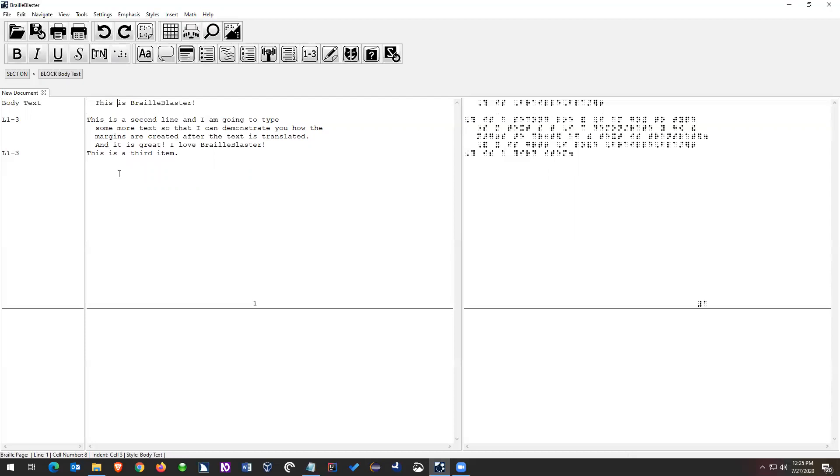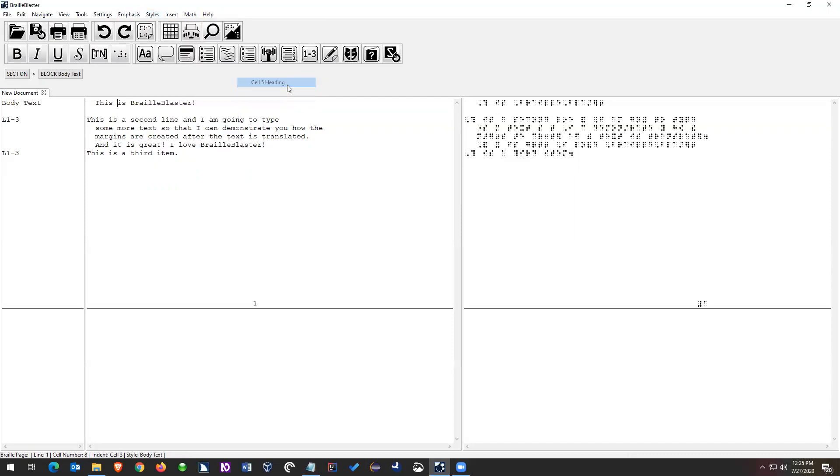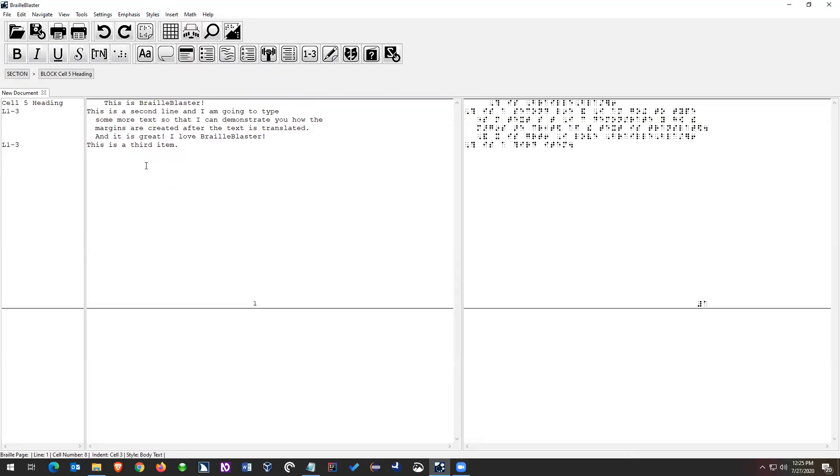Next I'd like to show more of how Braille Blaster can try to automate formatting for you. I have the item at the top 'This is Braille Blaster' and I want to make that a cell five heading. I've got my cursor on the item, I go up to Styles > Heading, and the very first one there is 'Cell Five Heading.' I click that, it applies the style. Again, it removes the blank line — because of the rule that you do not put a blank line between a list and a cell five heading. So it's adding and removing blank lines based on what style comes before and after the item, following the rules of Formats 2016.